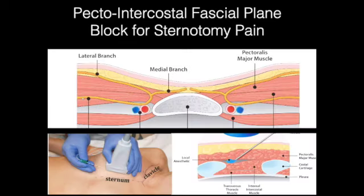I also want to briefly discuss the pectoral intercostal fascial plane block for sternotomy pain. This is an injection located between the pectoralis major muscle and the internal intercostal muscle, meant to get the medial branch of the intercostal nerve for sternotomy pain. Data on this is still evolving, but it is an option for your midline sternotomy patients.